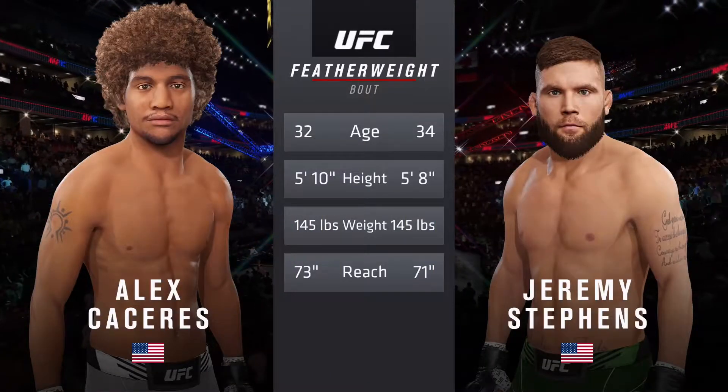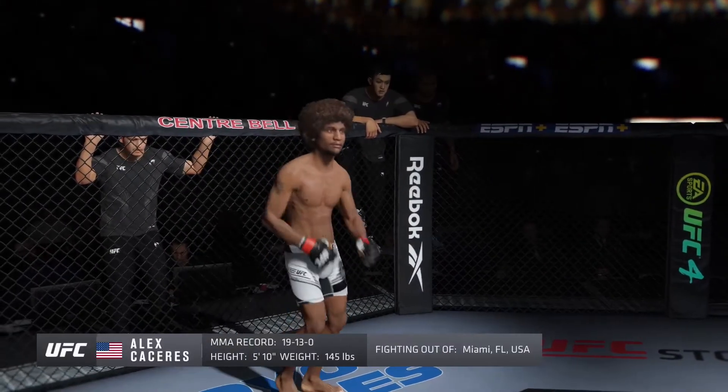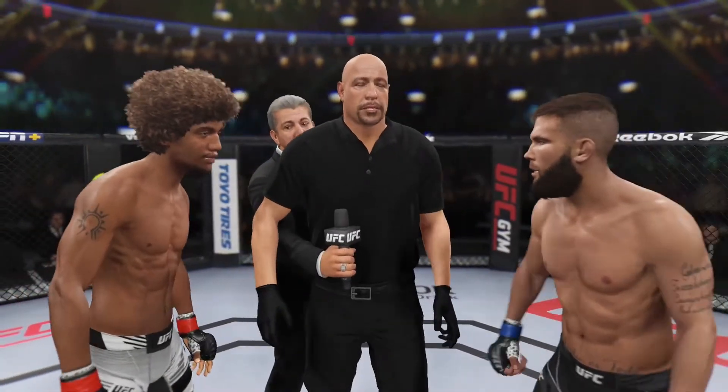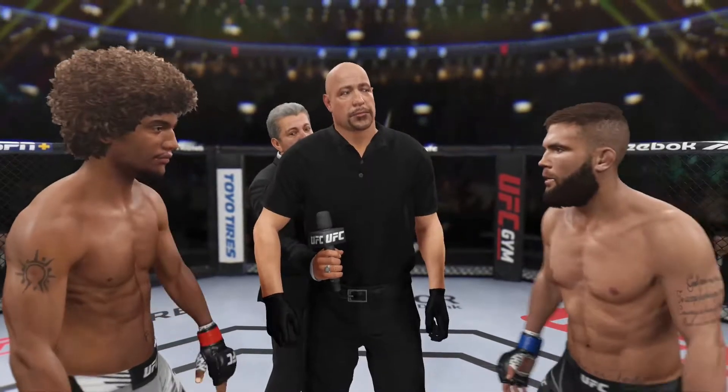A select style fighter holding a professional record of 19. The referee instructs both fighters: be at my commands at all times, protect yourself at all times, and have a nice clean safe fight. Touch gloves.